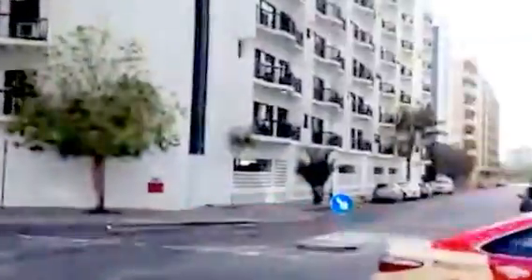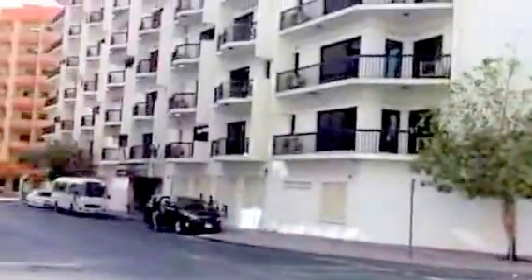You can see for blocks and blocks all the way down — these are all apartment living. Okay, bye.